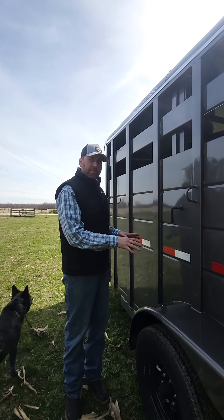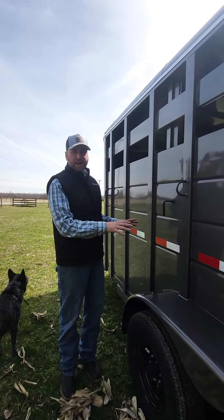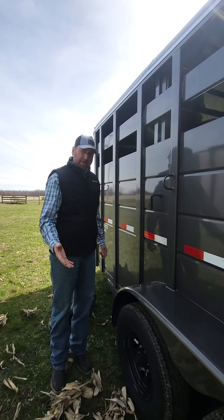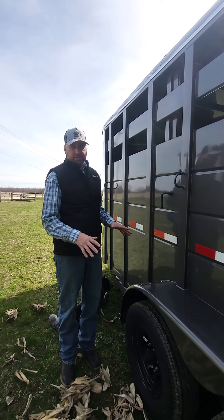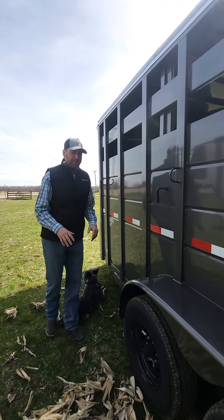These trailers weigh about 3,300 pounds. So if you're going to load livestock and you don't want to be overloaded, it's very important to make sure you have an axle size appropriate for the weight you're putting on the trailer. With 3,500 pound axles, one axle is dedicated just to the weight of the trailer. We order our stock trailers with 6,000 pound axles — so keep that in mind when shopping.